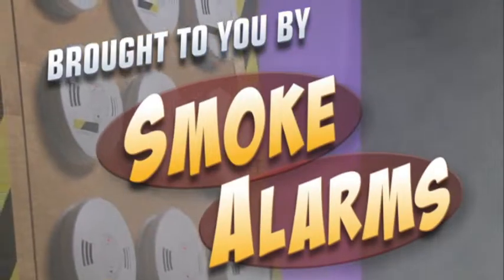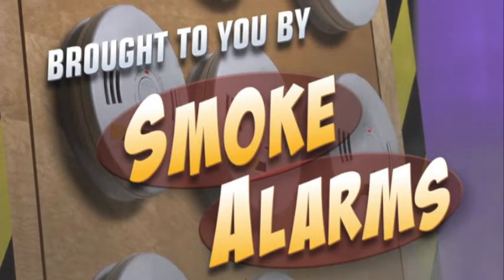Safety Smart Science is brought to you by Smoke Alarms. We don't mean to alarm you. Actually, we do.